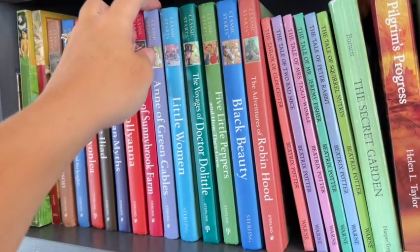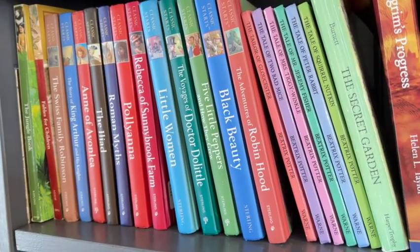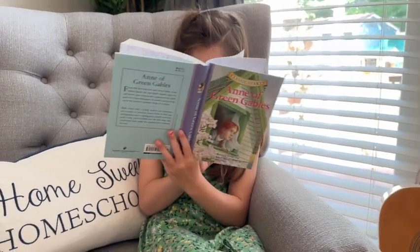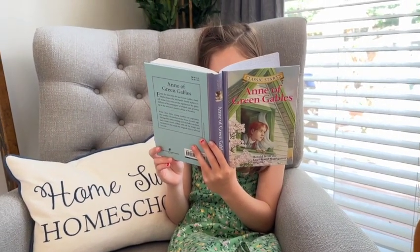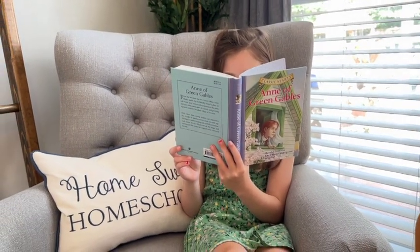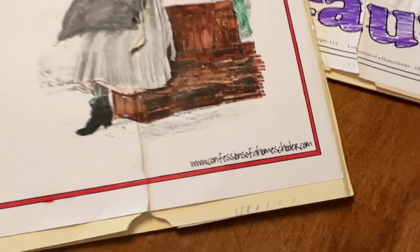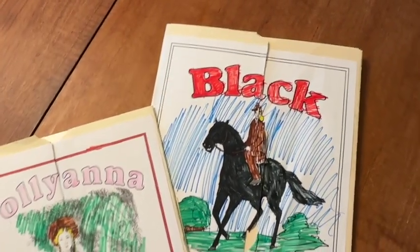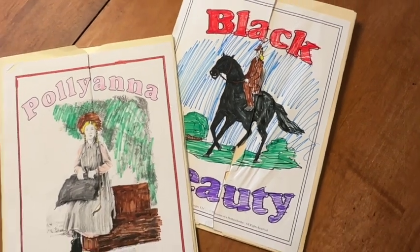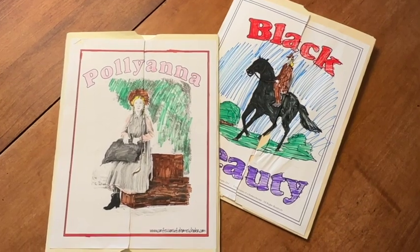Last year when she was in third grade, I wanted to introduce literature-based studies, but I didn't want to make it too overbearing or too hard. I wanted reading to still be enjoyable for her. So I was really excited when I found Confessions of a Homeschooler's literature studies that went along with the Classic Start series. These lapbook-style literature-based learning packets were the perfect introduction to teaching my third grader how to think a little bit more critically about the book she was reading and how to start analyzing the characters and problems.